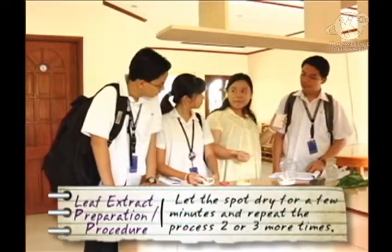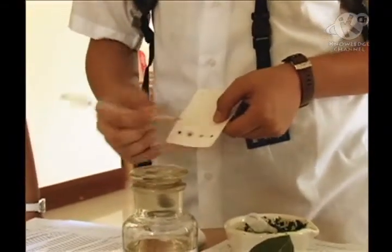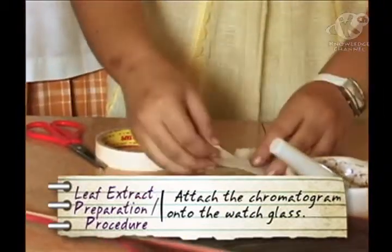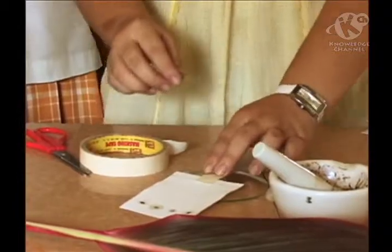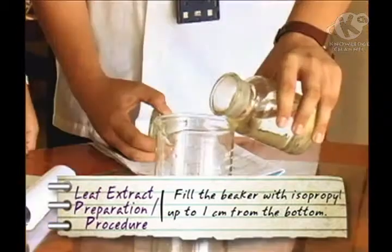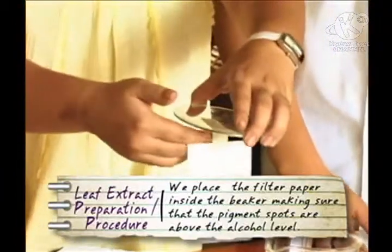We'll let this spot dry for a few minutes and then repeat the process 2 or 3 more times. Then we'll attach the chromatogram onto the watch glass. Then we fill this beaker with isopropyl alcohol up to 1 centimeter from the bottom. Then we place the filter paper inside the beaker, making sure that the pigment spots are above the alcohol level.